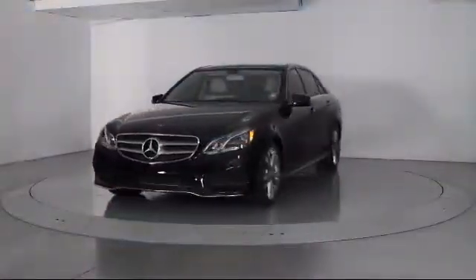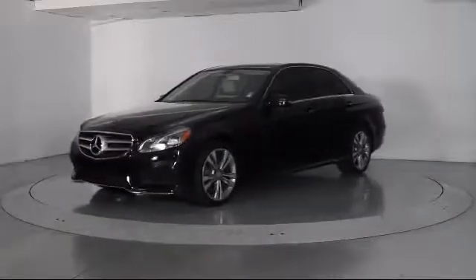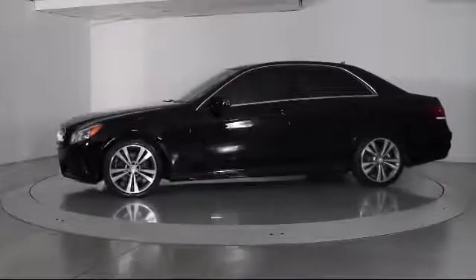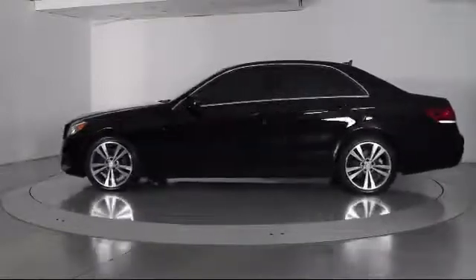This vehicle comes equipped with alloy wheels, steering wheel controls, moonroof, keyless entry, premium audio system, and air conditioning.